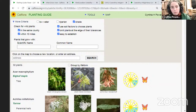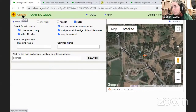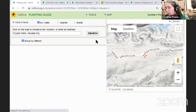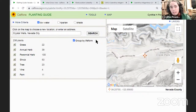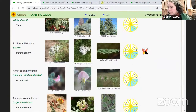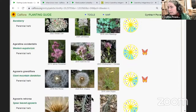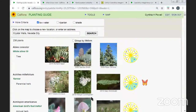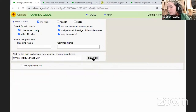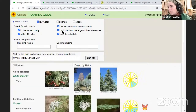Let's try Crystal Wells, Nevada City — that's Avenel Tomlinson's location. Here are your species — 236 plants. There's a pollinator species, like yarrow with the butterflies. If 236 plants is too many to get your head around, you can tighten it up by checking 'easy to establish,' 'omit plants at the edge of their tolerances,' and 'use soil factors to choose plants' — that narrows it down to 105. You can print this or share it. If you take this exact URL and copy and paste it into the chat, everyone can see the exact same query with the same results.